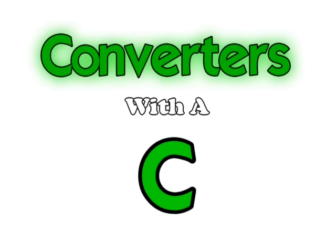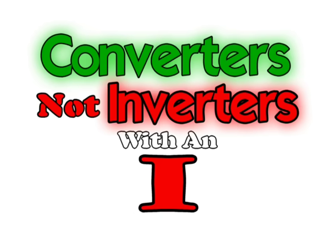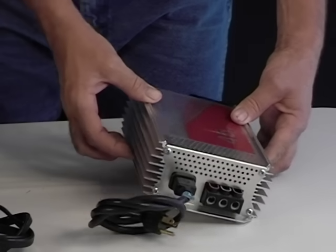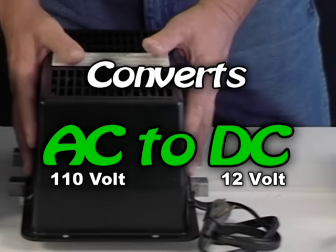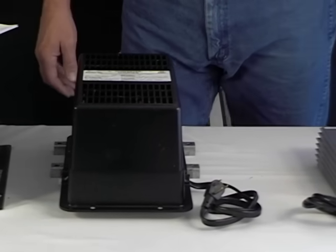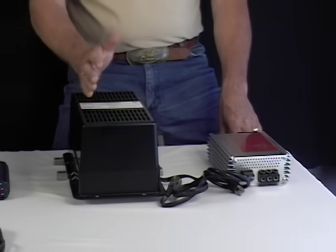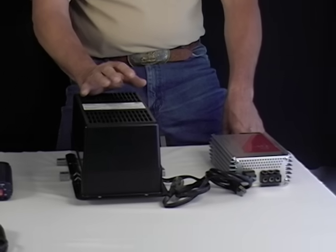That's why we have converters — converters with a C, not inverters with an I. People get the two confused all the time. Converters convert AC power to DC power. Quite simply, a converter is a battery charger. When you plug in your unit the converter charges your batteries and runs the 12 volt or DC powered accessories. Converters are designed to be plugged in for long periods of time or short stays. They have a voltage regulator in them and if working properly will not overcharge the batteries but will top them right off.